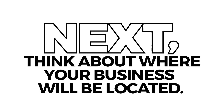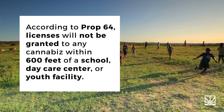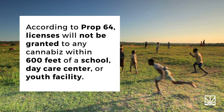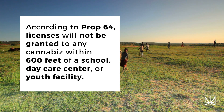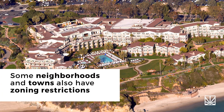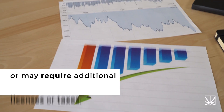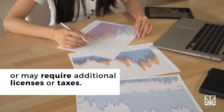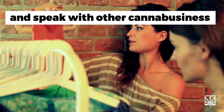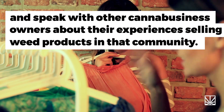Next, think about where your business will be located. According to Prop 64, licenses will not be granted to any cannabis business within 600 feet of a school, daycare center, or youth facility. Some neighborhoods and towns also have zoning restrictions that may prohibit a certain number of weed shops from opening, or may require additional licenses or taxes. You may want to check out the competitive landscape of the area and speak with other canna-business owners about their experiences selling weed products in that community.